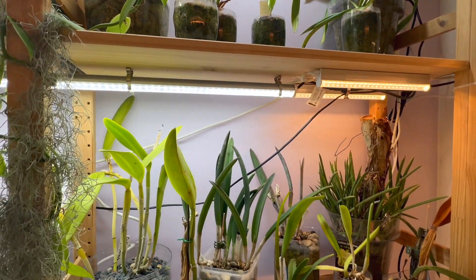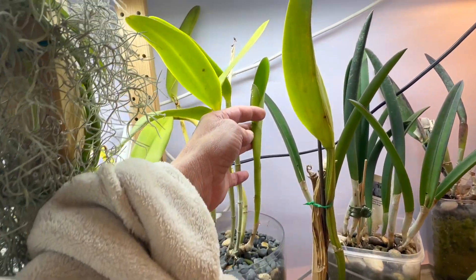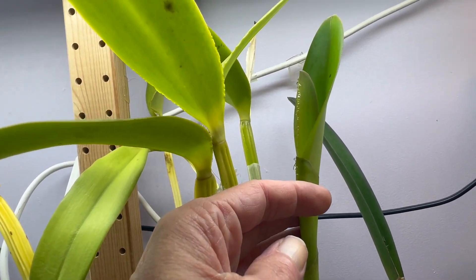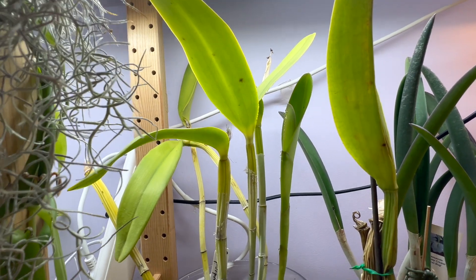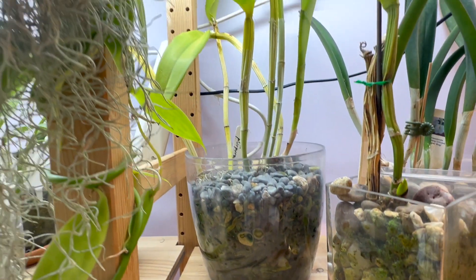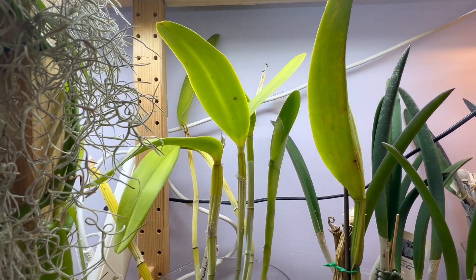Coming on down to the Brassavola shelves and the Cattleyas. They're not doing much. Cattleya purpurata that we did a repotting on not that long ago — the new spike has grown quite nicely. We've got a sheath in there but just look at all of that happy sap. That's a happy plant right there. It's really taken quite nicely to the pumice and I'm hoping that's not a blind sheath and that gives us my first Cattleya re-blooming.